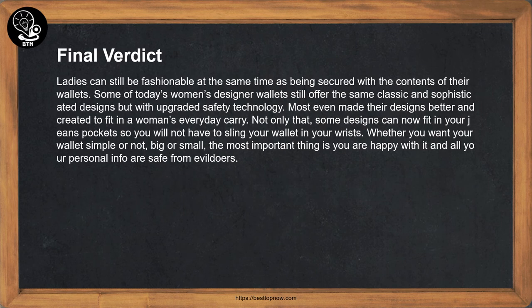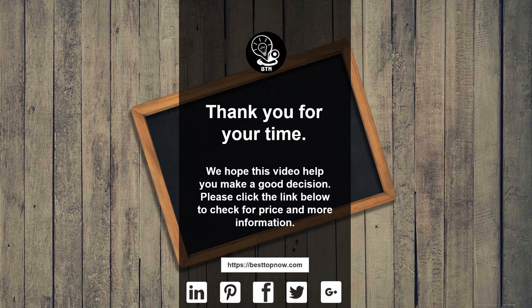Final Verdict: Ladies can still be fashionable while being secured with the contents of their wallets. Some of today's women's designer wallets still offer classic and sophisticated designs but with upgraded safety technology. Most designs are created to fit a woman's everyday carry, and some can now fit in your jeans pockets. Whether you want your wallet simple or not, big or small, the most important thing is that you are happy with it and all your personal info is safe. Thank you for your time — we hope this video helped you make a good decision. Please click the link below to check for price and more information.